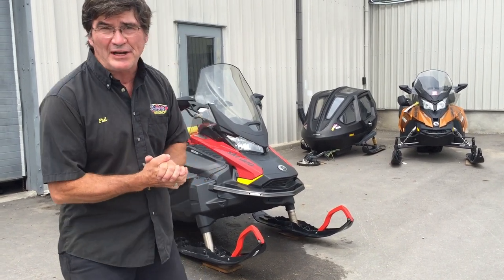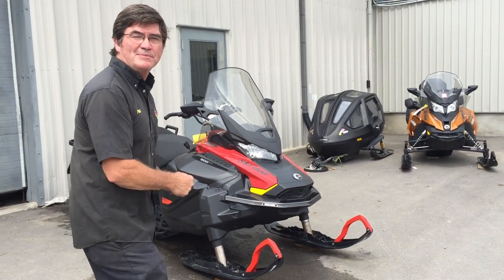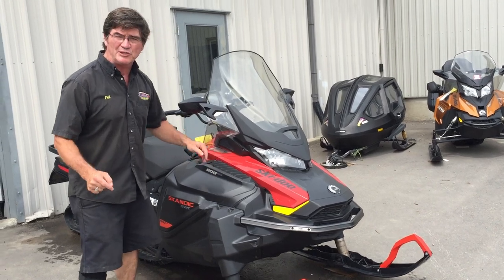Hi everyone! Welcome to Phil's Fun Fact Friday from Team Vincent Motorsports in Naira, Ontario. What are we talking about? This baby — the ultimate cottage access snowmobile, the Scannic super wide track.